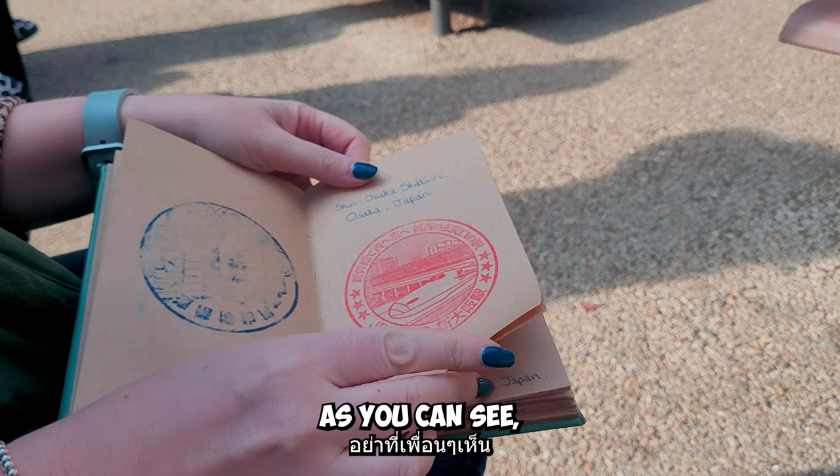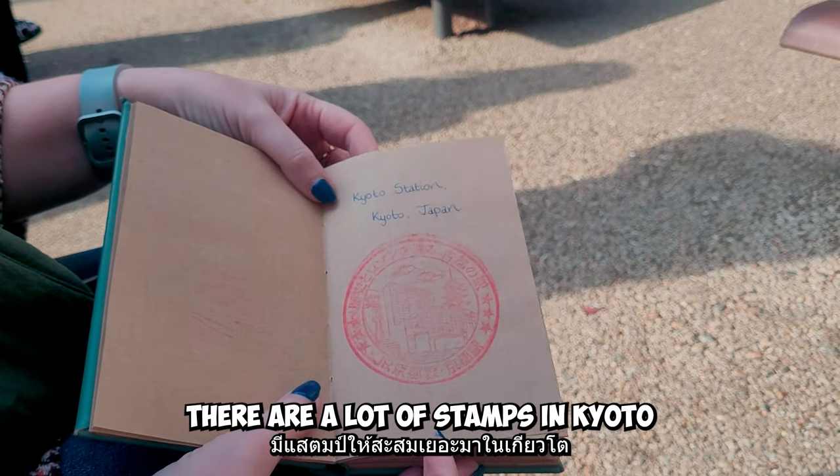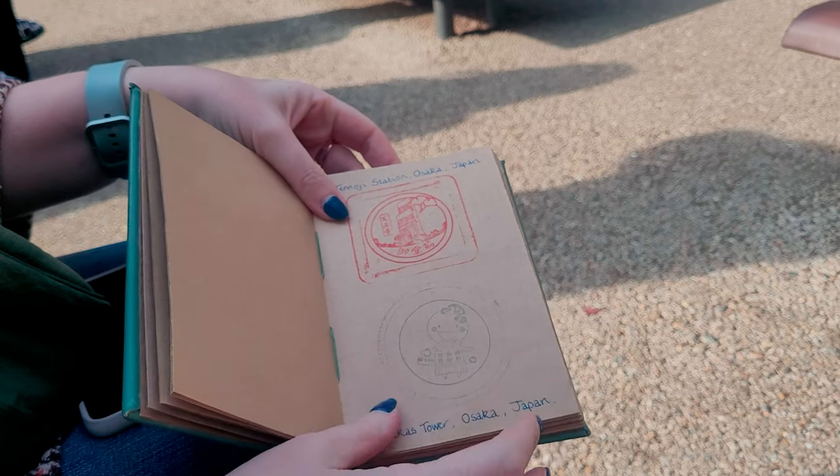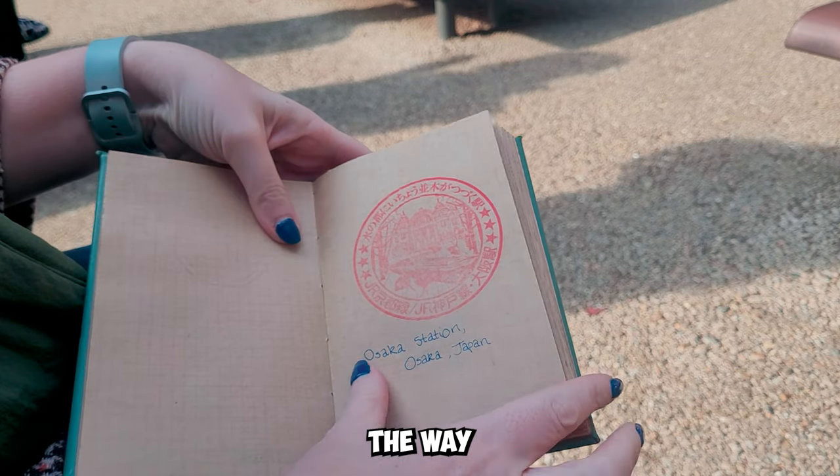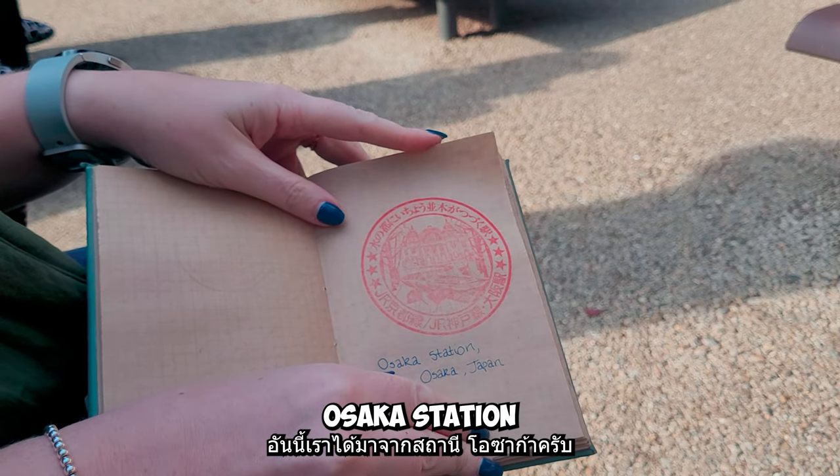As you can see, there are a lot of stamps — Kyoto, Tennoji. There are a lot of hidden stamps along the way. Osaka station, there's a city center.